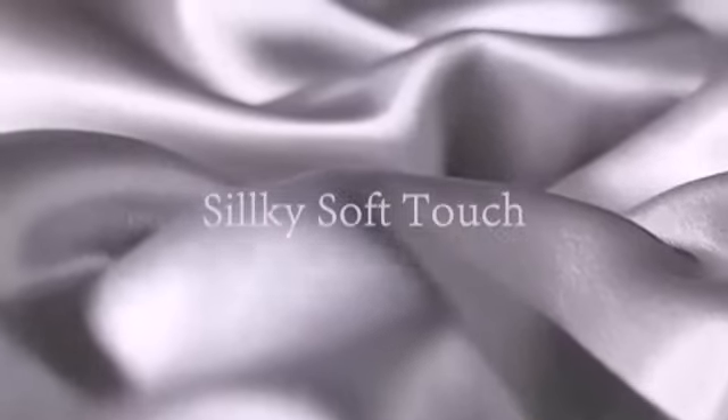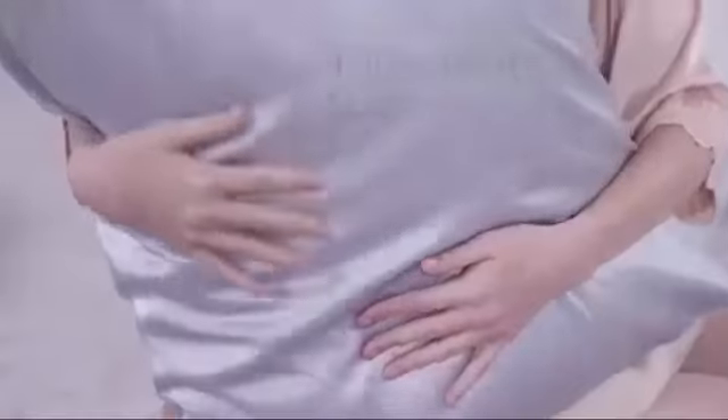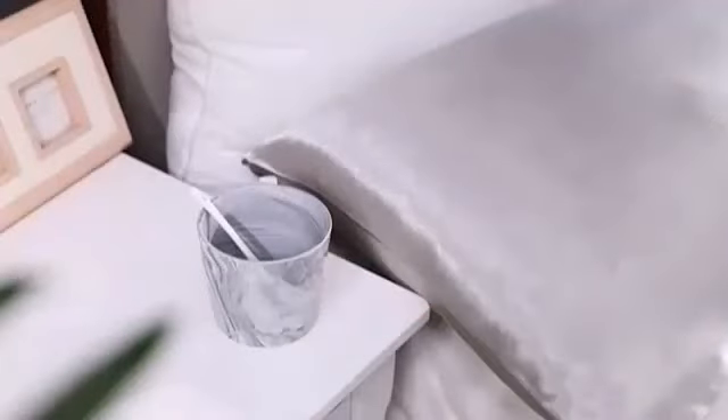Your favorite style will last longer — the slicker the surface, the less likely it is to muss things up. It can help preserve your blowout or salon style for a few days longer than a cotton pillowcase. Your hair will also stay more hydrated, since satin is less drying than cotton, making it easier to maintain your hair's moisture, according to Cheung.